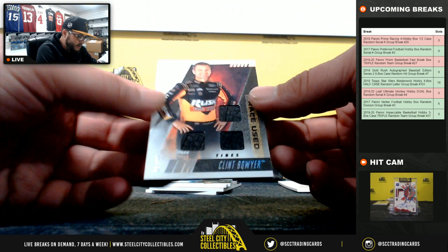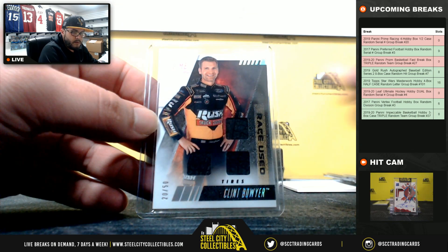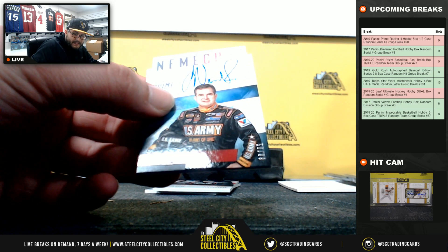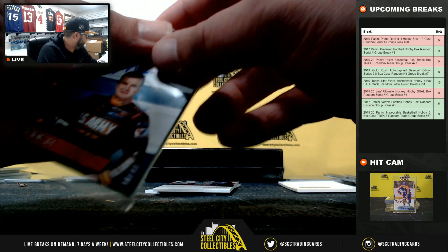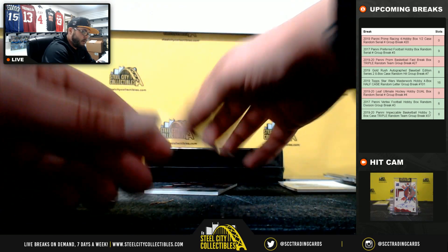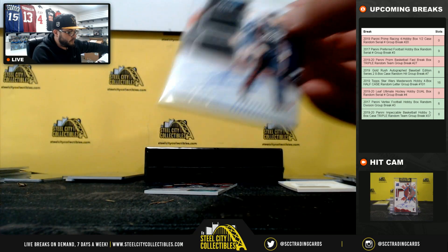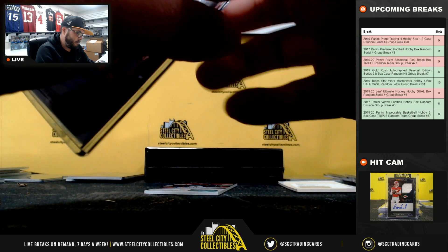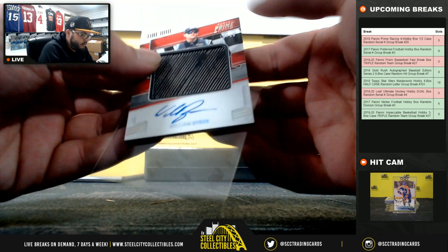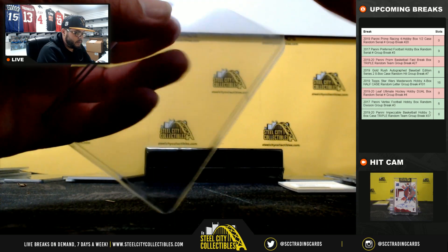Clint Bowyer race-used tires, 20 of 50, going to AB. Joe Nemechek, 50 of 99, going to AB. 39 of 99 dual relic auto going to Frank. 15 of 99 tire and auto — William Byron, going to John S.